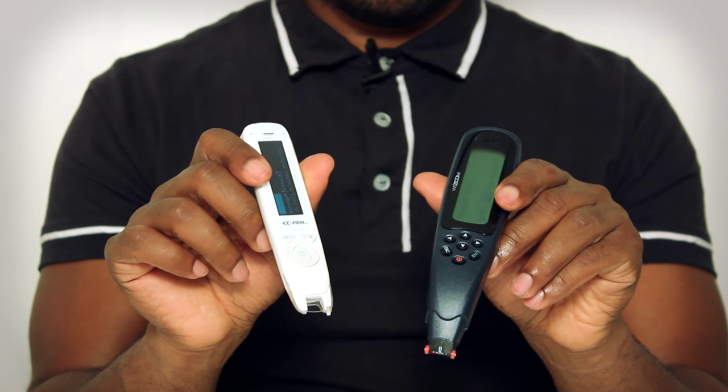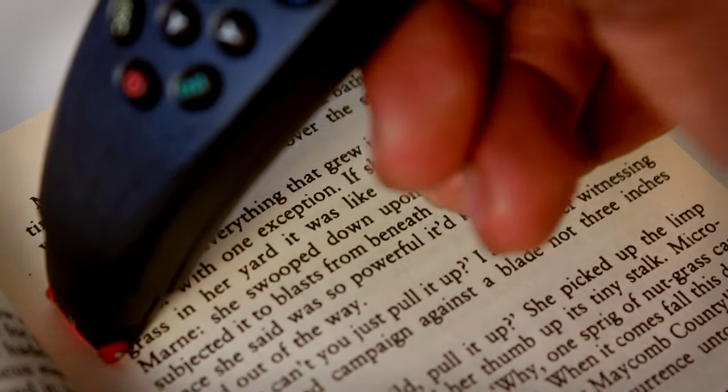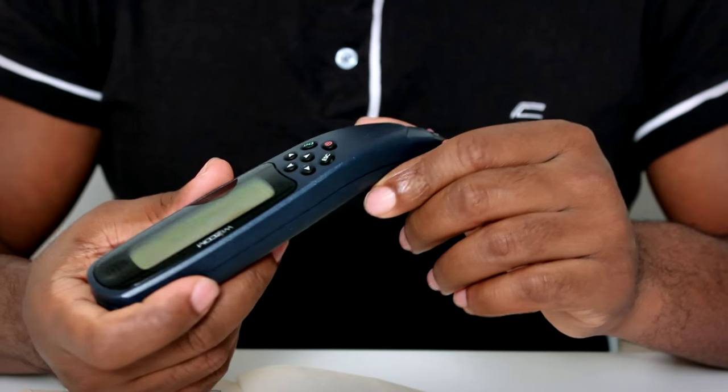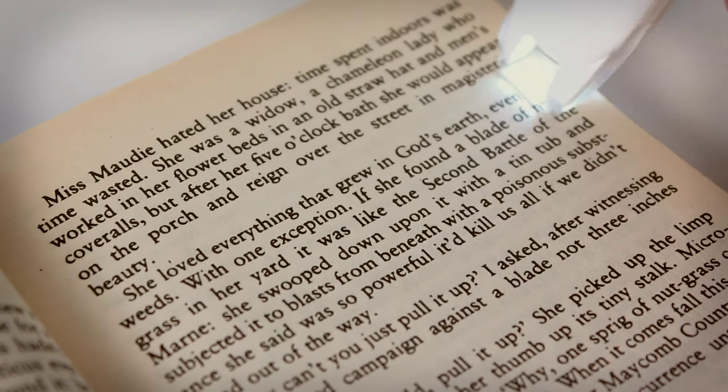All of those advances in the cPen make for a much smoother operation, which I'll demonstrate now. Taking it to another page, I scan across and wait for it to read... There's a little bit of a delay between scanning and the pen reading back, and the voice sounds quite robotic and at some points a little difficult to understand. Now we can contrast that with the experience you get with the cPen — I'll scan that same sentence: 'She loved everything that grew in God's earth even though...' Instantly you get instant playback and that voice sounds much more human.